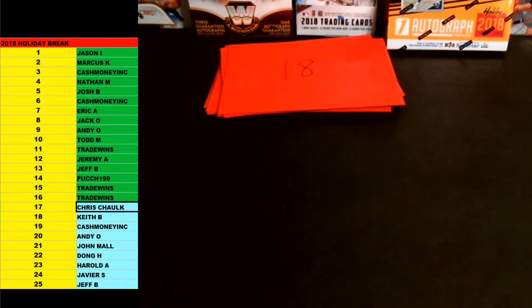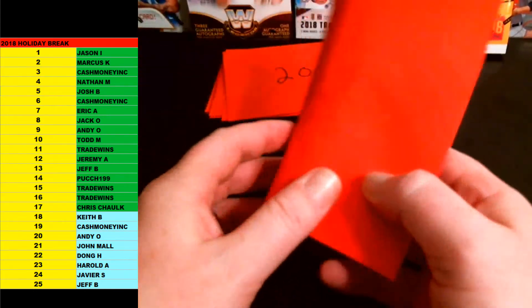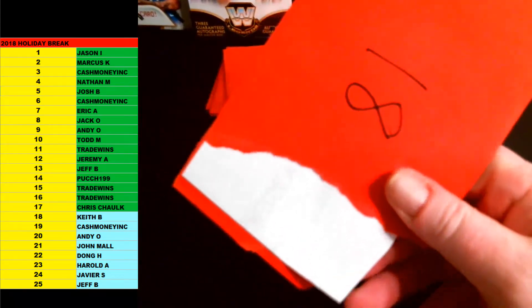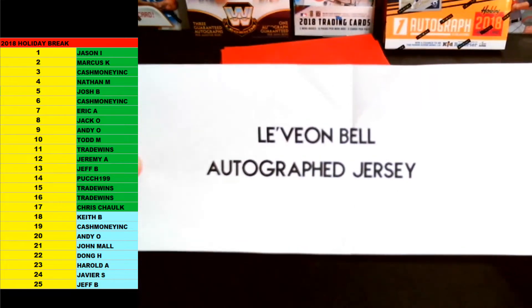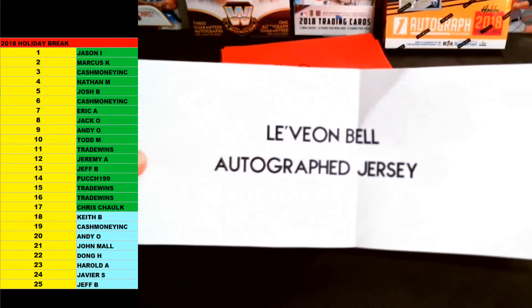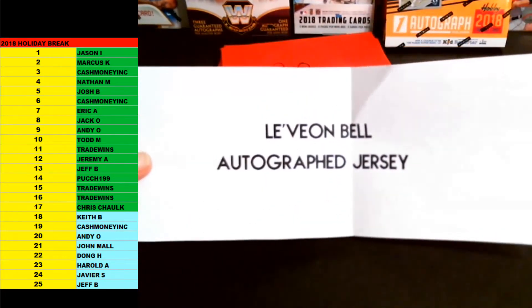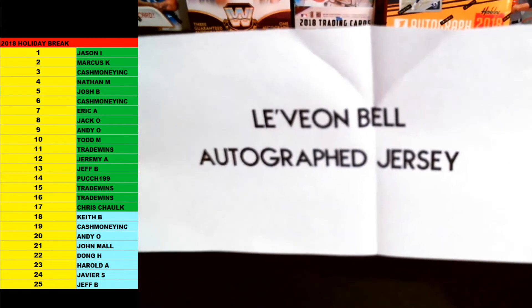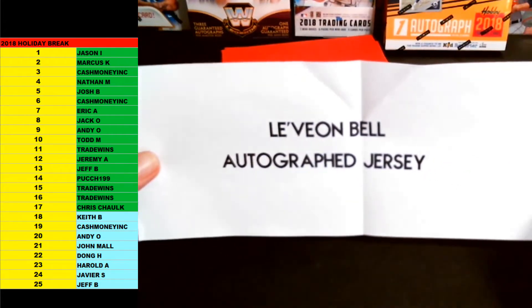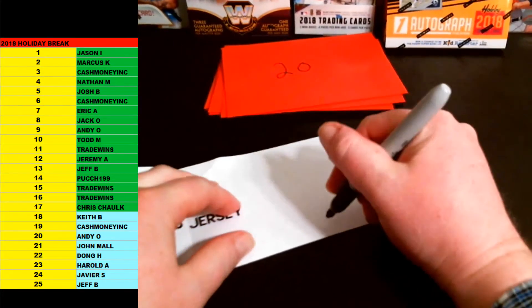Keith B is up next. Number 18 is Keith B. Here you go, Keith. Good luck, brother. This one is going to be Le'Veon Bell autographed jersey. Pittsburgh Steelers autographed football jersey. Le'Veon Bell — that one's certified by Beckett or JSA or PSA, I'm not sure, man, I'll check on that for you. Le'Veon Bell autographed football jersey, Pittsburgh Steelers, coming out to Keith B. There you go, Keith B. Nice one there, man.